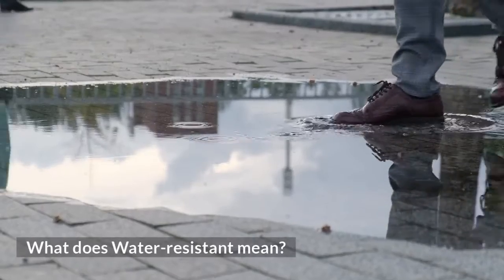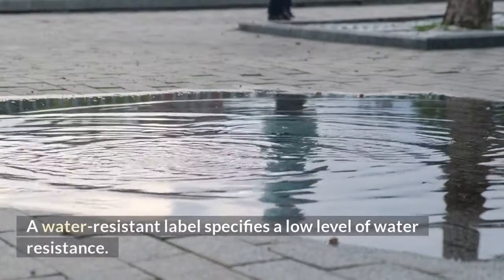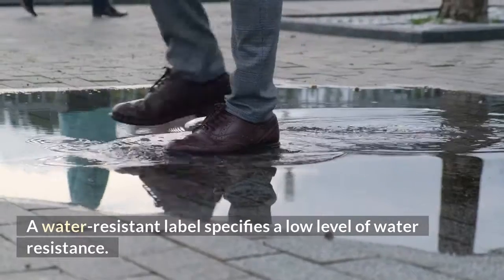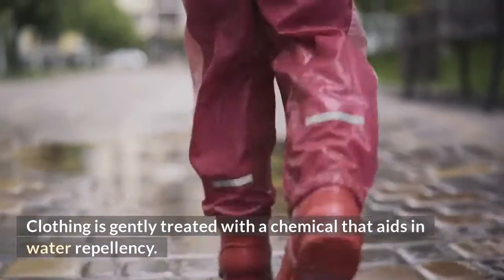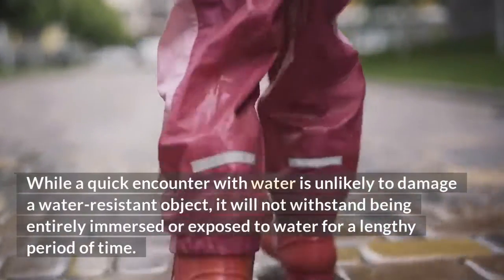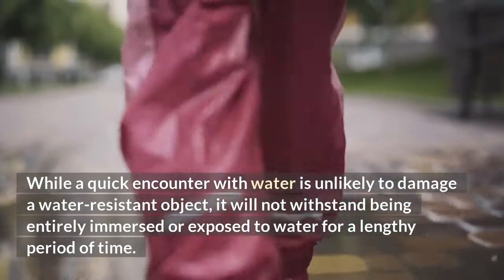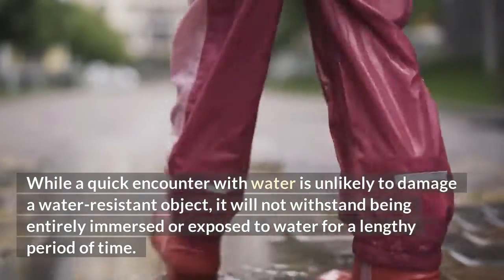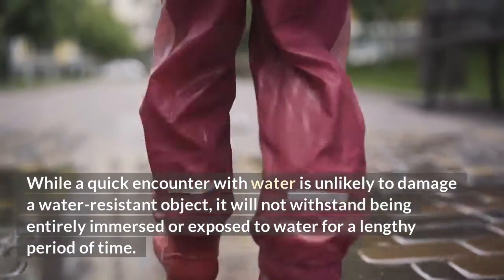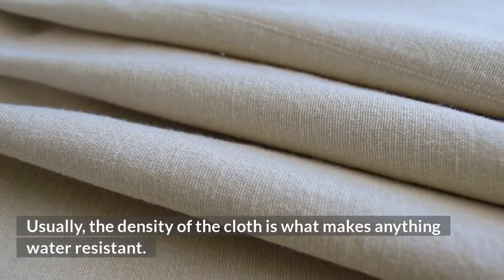What does water-resistant mean? A water-resistant label specifies a low level of water resistance. Clothing is gently treated with a chemical that aids in water repellency. While a quick encounter with water is unlikely to damage a water-resistant object, it will not withstand being entirely immersed or exposed to water for a lengthy period of time. Usually, the density of the cloth is what makes anything water-resistant.